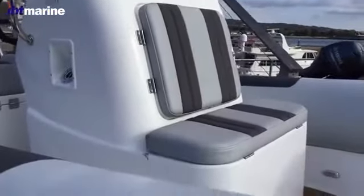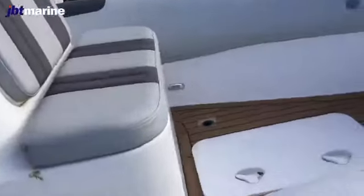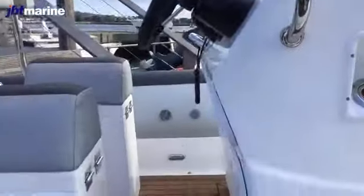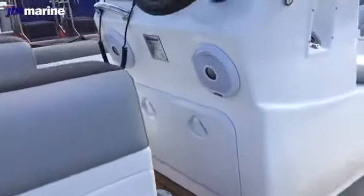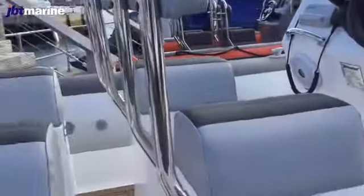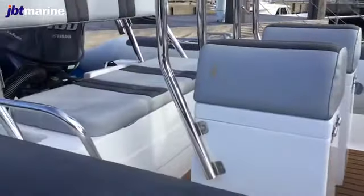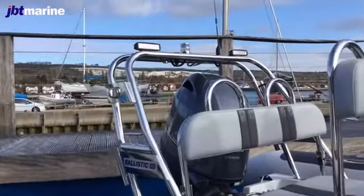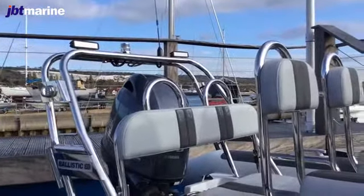We are proud to be an affiliated training centre for the Royal Yachting Association, the RYA. The RYA is the national body for all forms of boating, including dinghy and yacht racing, motor and sail cruising, RIBs and sports boats, to name just a few. We believe the best way to learn is in a relaxed environment where you can ask as many questions as you need, and that's why our courses are run by a dedicated group of highly qualified instructors.